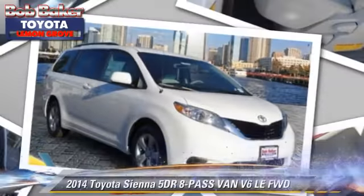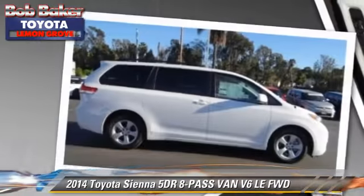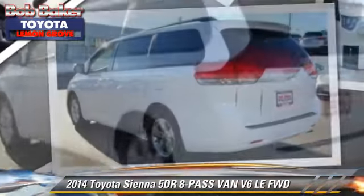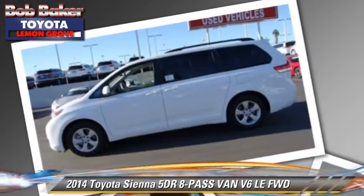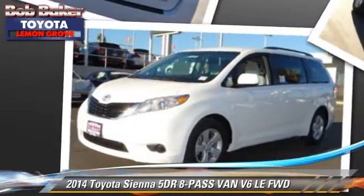The 2014 Toyota Sienna LE with an automatic transmission — this vehicle is well equipped. This Toyota features dual front airbags, alloy wheels, and tilt wheel. Safety features include traction control,